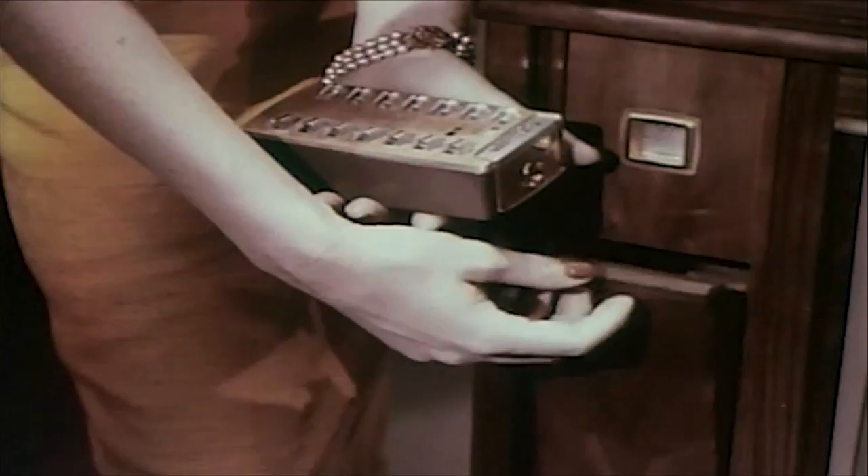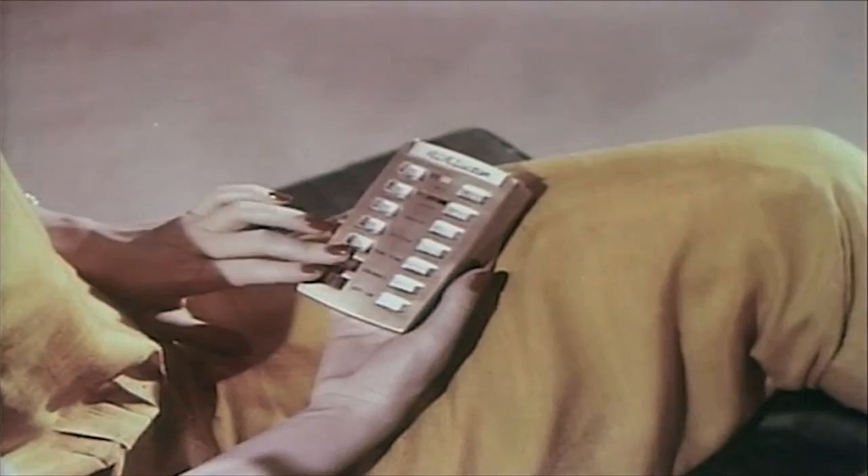Clean modern styling — no knobs or gadgets in sight — and the remote control. 'Take the remote unit from its handy storage space and you're set for hours of pure pleasure.' Over the following years, TV became a firm favorite in our lives.